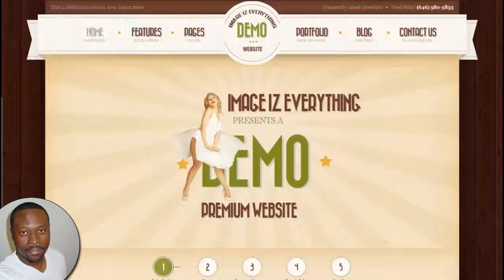Welcome. My name is Javois, noted expert web developer to the stars and CEO of Images Everything.